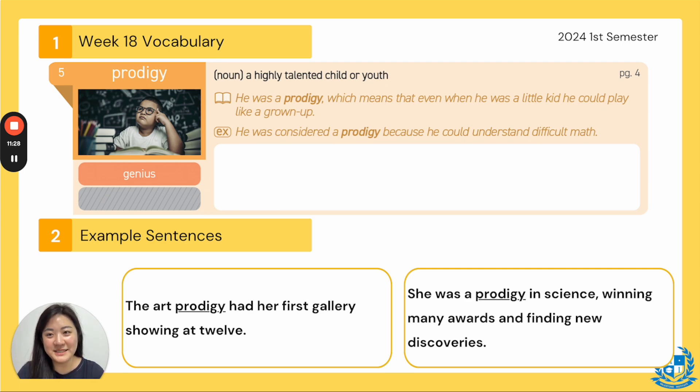Number five, our word is prodigy. Everyone say prodigy. The synonym is a genius and the part of speech is a noun. The definition says a highly talented child or youth. In the book it said: he was a prodigy, which means that even when he was a little kid he could play like a grown-up. A prodigy is someone who's very good at what they do ever since they were a child. Example: he was considered a prodigy because he could understand difficult math — like college-level math in third grade — probably a math prodigy.